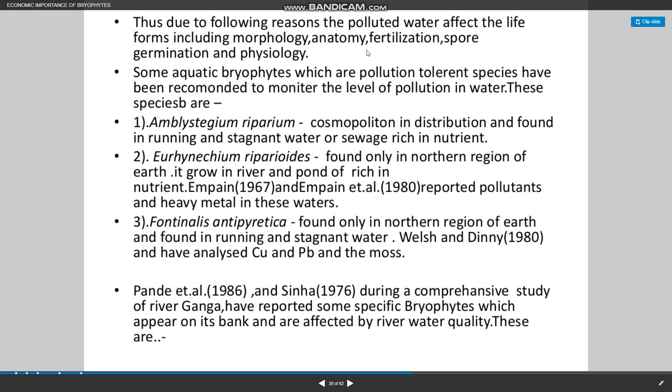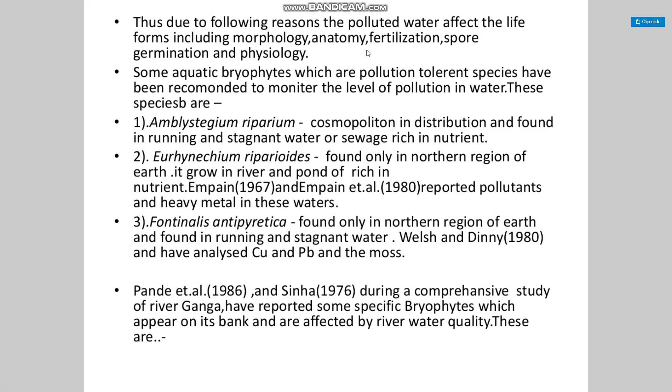Some aquatic bryophytes that are pollution-tolerant species have been recommended to monitor the level of pollution in water. These species include: Amblystegium riparium, with cosmopolitan distribution, found in running and stagnant water rich in nutrients. The second is Uricularia riparioides, found only in the northern region of the Earth, growing in rivers and ponds rich in nutrients, and retaining all pollutants and heavy metals in those waters.